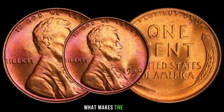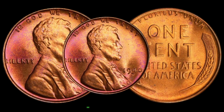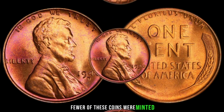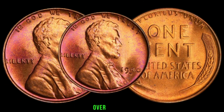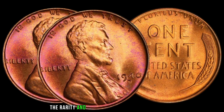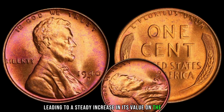What makes the 1940 D Liberty one-cent coin truly special is its scarcity. Due to various factors, including wartime demands for copper, fewer of these coins were minted compared to other years. Over the years, collectors have come to recognize the rarity and historical significance of this coin, leading to a steady increase in its value on the market.